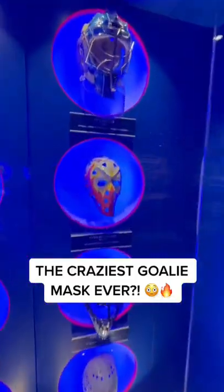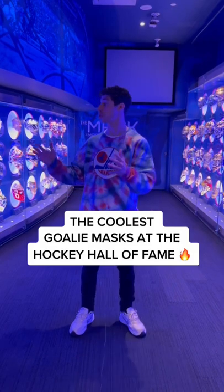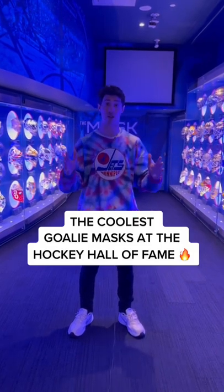Look at that goalie mask. Insane. We're at the Hockey Hall of Fame. These are literally the best goalie masks of all time. Let's take a look at the best ones.